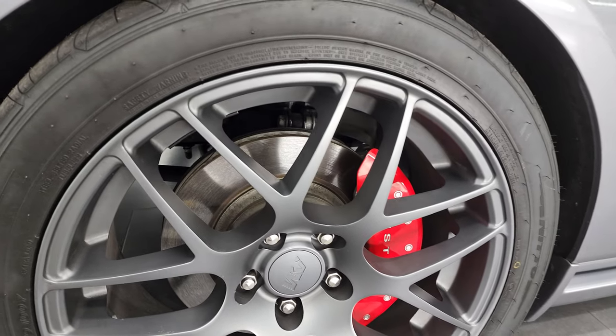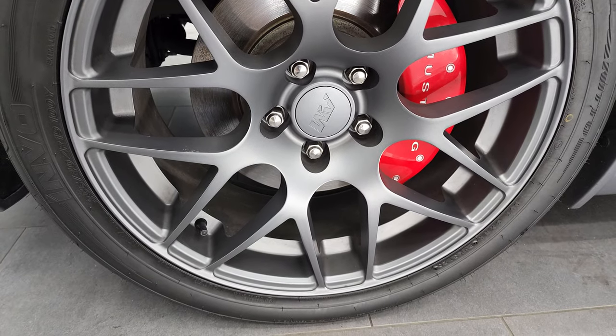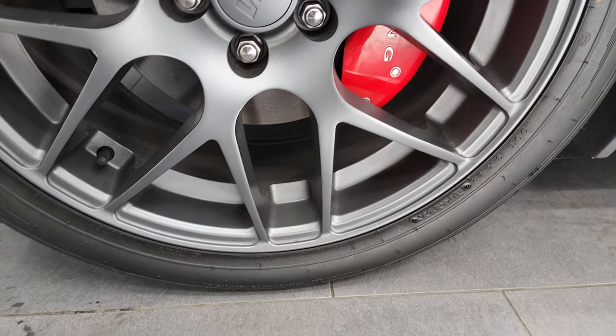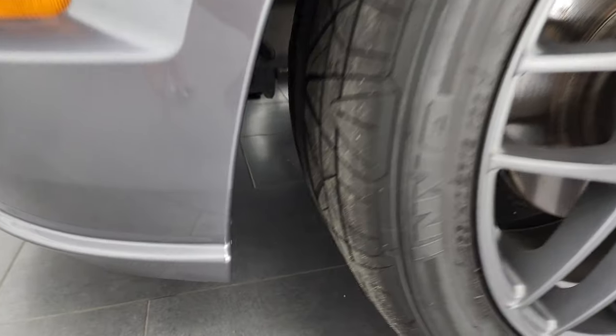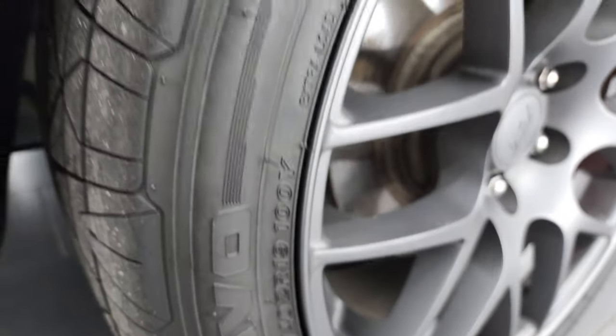This one has some really nice aftermarket rims — painted alloys — and it has Invo tires on here. These are 255/40 ZR19, so 19 inch rims and tires on this vehicle, and they look pretty new and have a good amount of tread left on them.